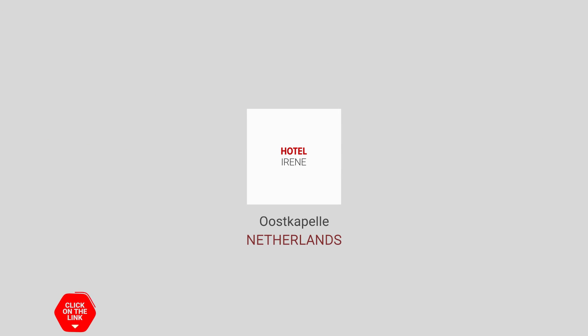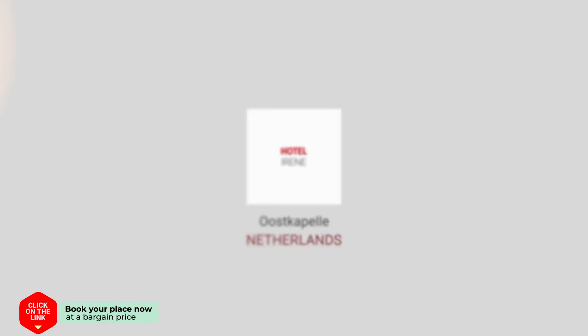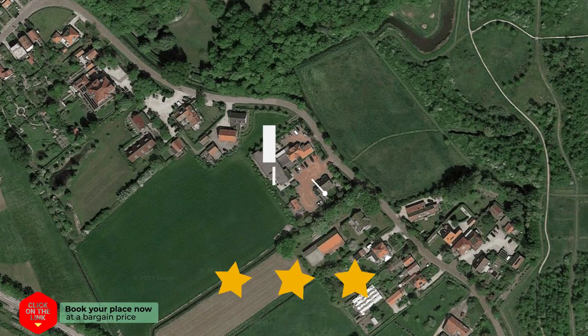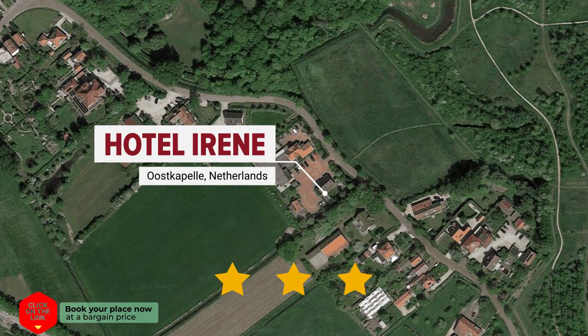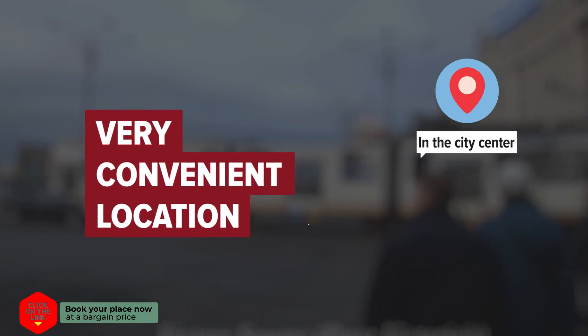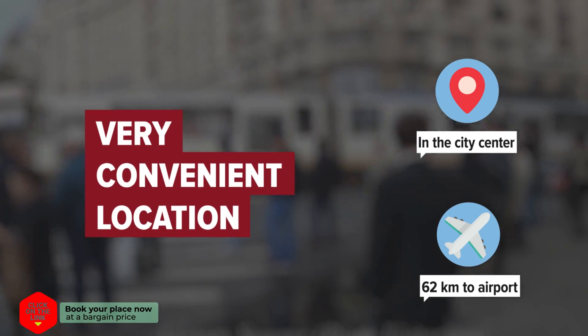Hotel Irene in Oostkapelle, Netherlands. The hotel is in the city center, and the distance to the airport is 62 km.